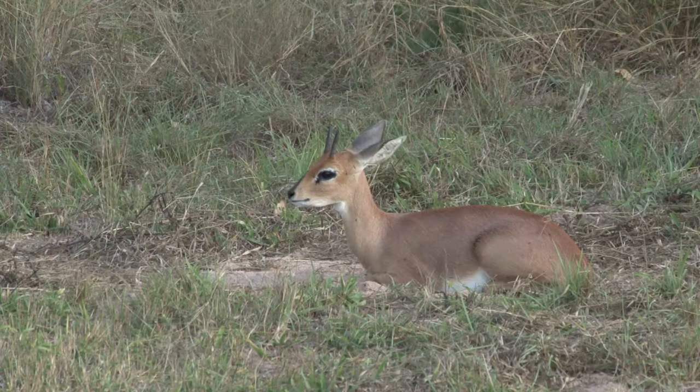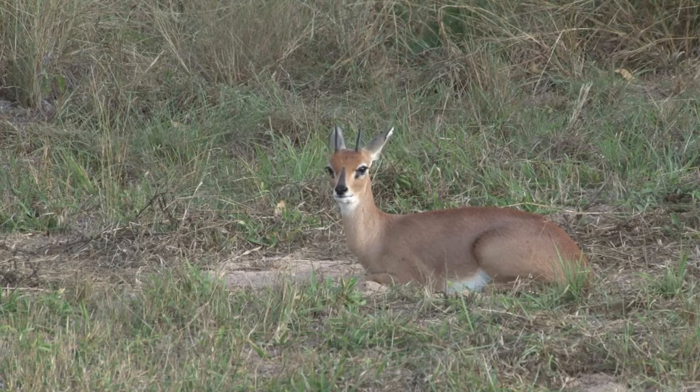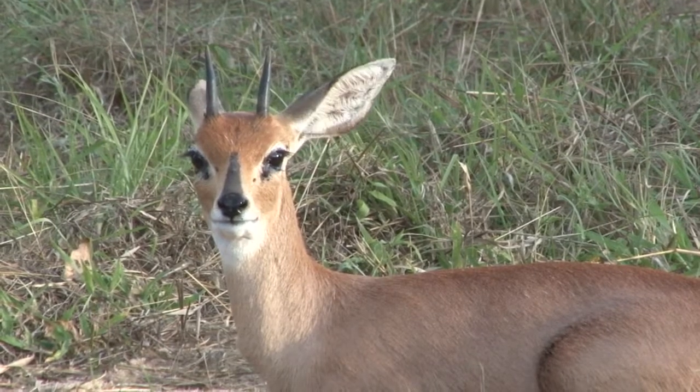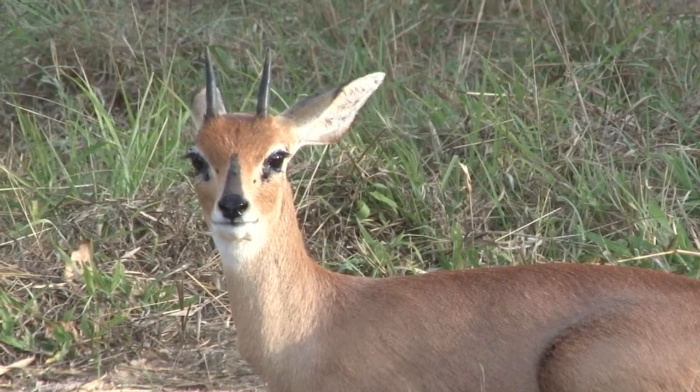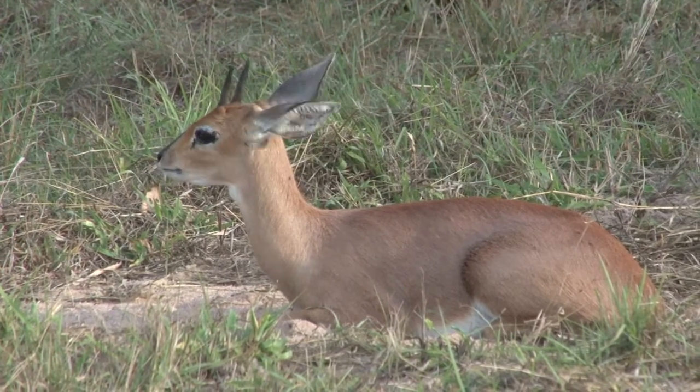The gibbous moon slowly setting as we continue the drive. Later on we find quite a relaxed steenbok — quite amazing to us. He started sitting down as we drove up, showing us how large the ears are in comparison to their head. Quite a beautiful little antelope.